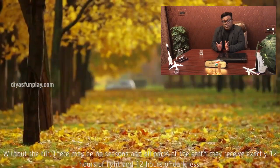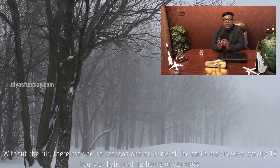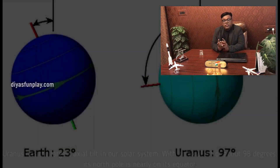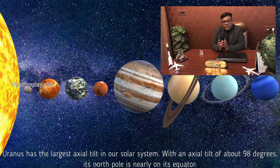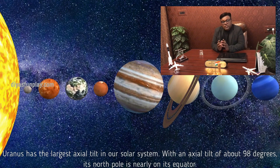Without the tilt, there may be no seasons and all parts of the Earth may receive exactly 12 hours of light and 12 hours of darkness. Uranus has the largest axial tilt in our solar system. With an axial tilt of about 98 degrees, its North Pole is nearly on its equator.